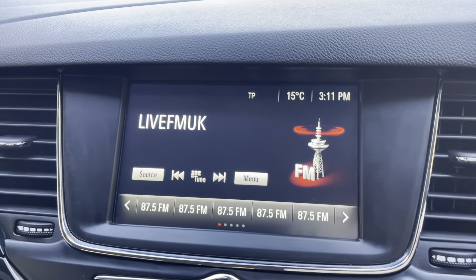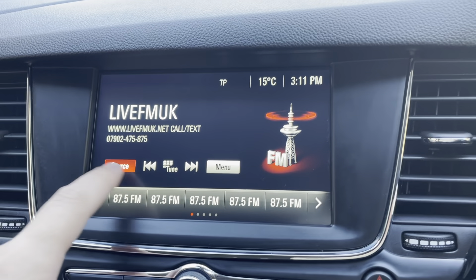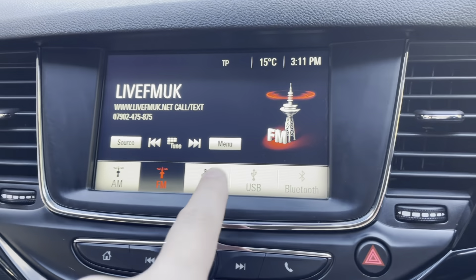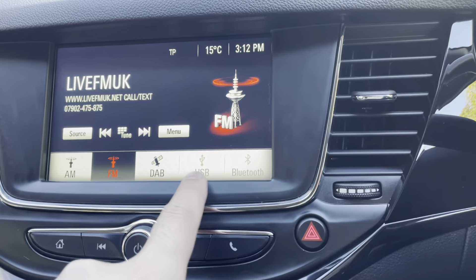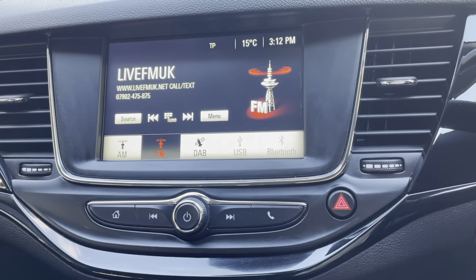If we go onto audio — it does have the audio just there. At the moment we are on FM. It has FM and AM radio. It does also have DAB. You have your USB input as well, as well as your Bluetooth phone connection.